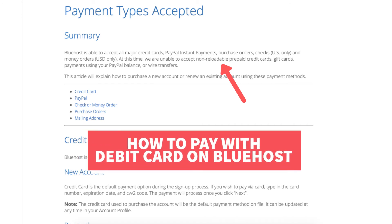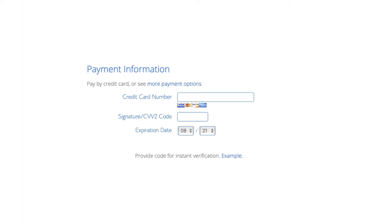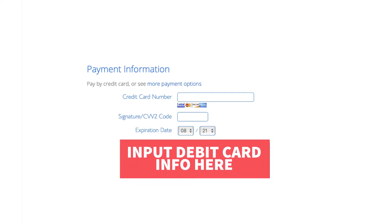Now let me show you how to pay with a debit card on Bluehost. During checkout, under the payment information section, you'll see where you can input your credit card information. Putting in your debit card here will be an acceptable form of payment.